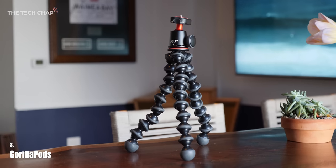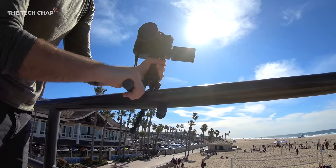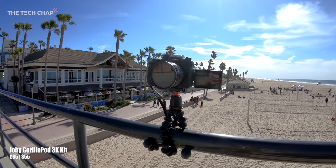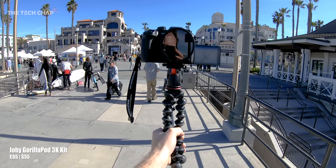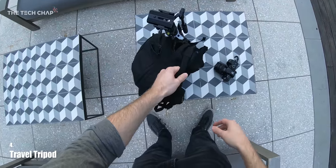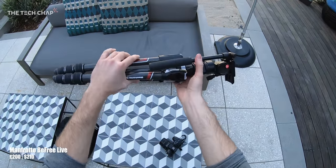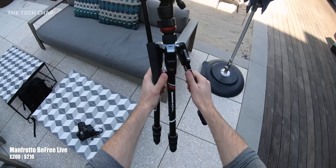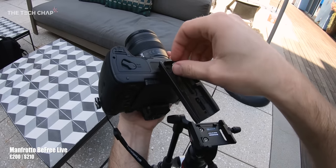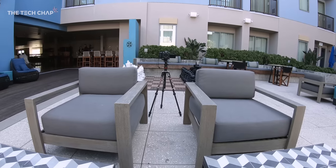I always carry a Gorilla Pod because it's really good for guerrilla shooting when you don't want to attract attention — no security guards asking for permits. You can attach it to anything from railings to trees, and you can also use it to vlog with the camera on there. But sometimes there's no substitute for a proper tripod, especially if you're shooting by yourself. I've gone for the Manfrotto B3 travel tripod with a fluid head on top — once shrunk down it's not much bigger than my backpack.